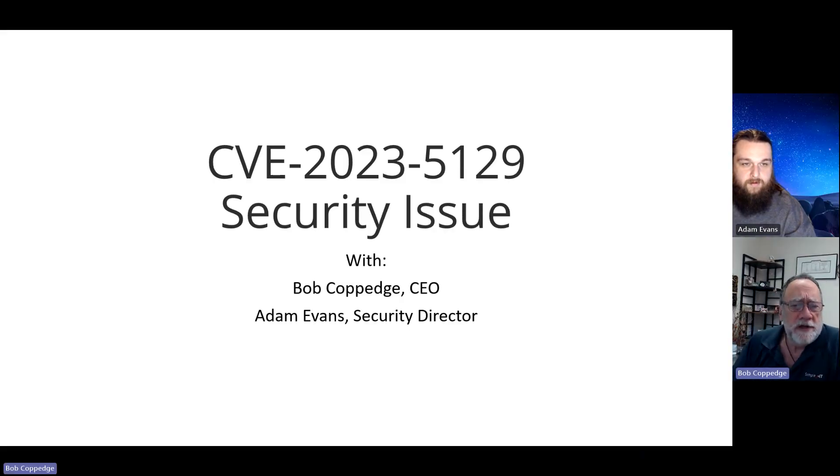Hello everybody. This is Bob Coppedge, CEO of Simplex IT, and I am joined — because we have to actually be accurate with this — by Adam Evans, who's the security director here at Simplex IT. Adam, how are you doing?